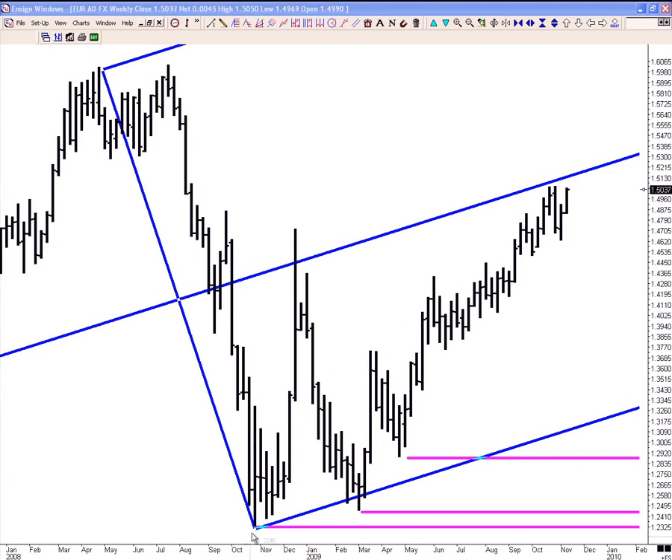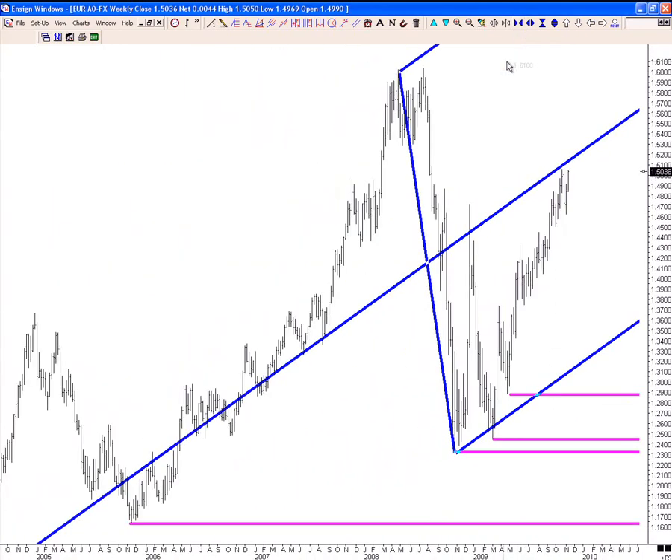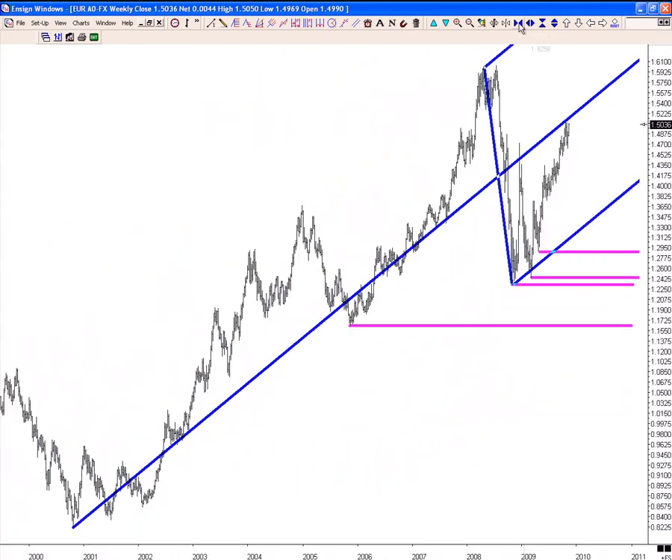Somebody wanted to talk about this market. This is a weekly EuroFX. This is one entry you might have considered because you've got a beautiful test. Let's go back and look at where it's drawn from — starting at the major low, the low low. Think of this as a center line in terms of action-reaction. You can see all the hits. It's a multi-pivot line.